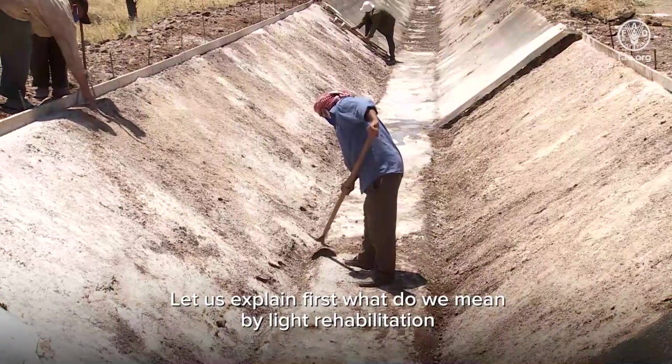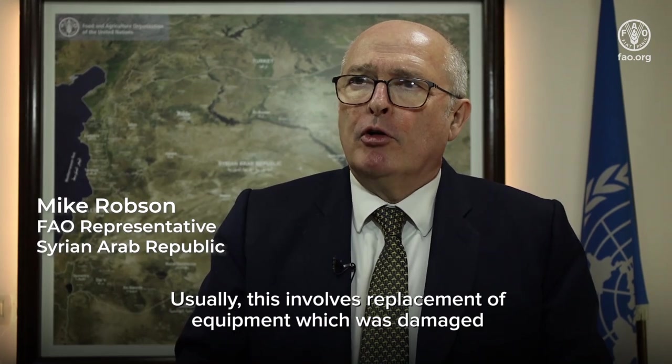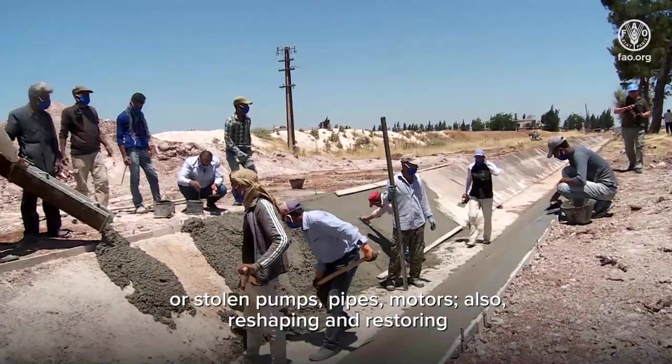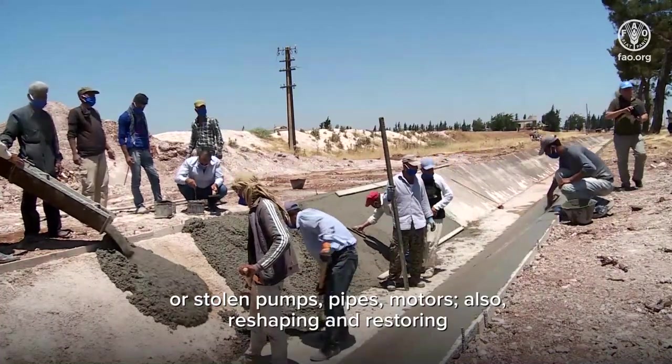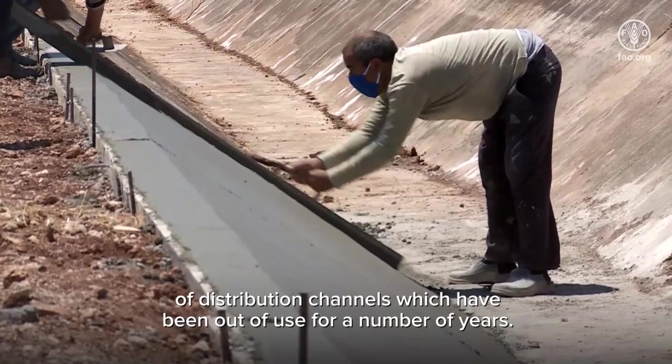Let us explain first what we mean by light rehabilitation. Light rehabilitation works involve replacement of equipment which was damaged or stolen — pumps, pipes, motors — and also reshaping and restoring of distribution channels which have been out of use for a number of years.